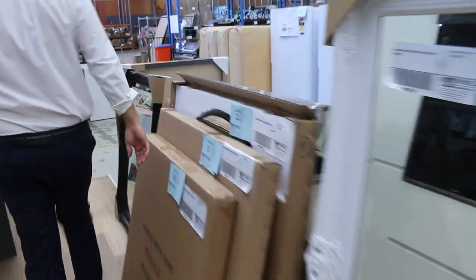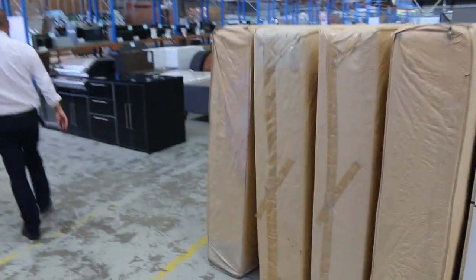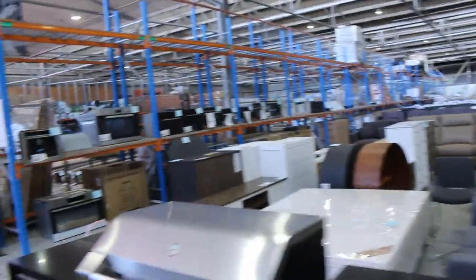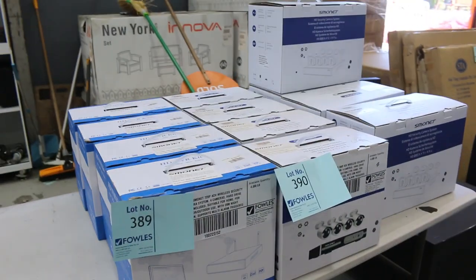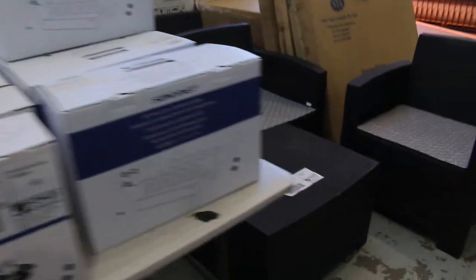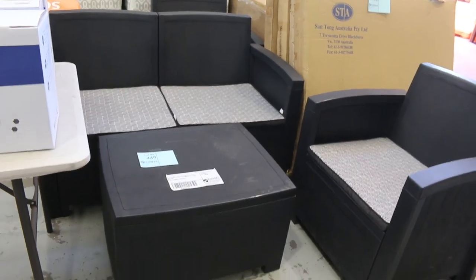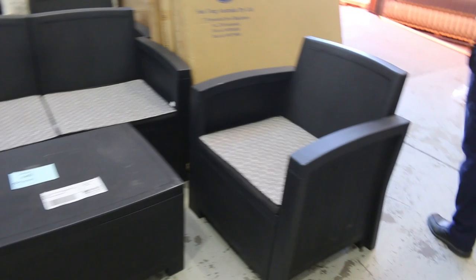Now let's go and have a look outside. I think there's some outdoor tables and also some tiles. Just on the way past, there's some HD security camera systems — check the catalogue on those. And on the end here, lot 449, it's a nice outdoor setting. They were going for about low to mid $200s last week — I reckon that'll be about the same this week.